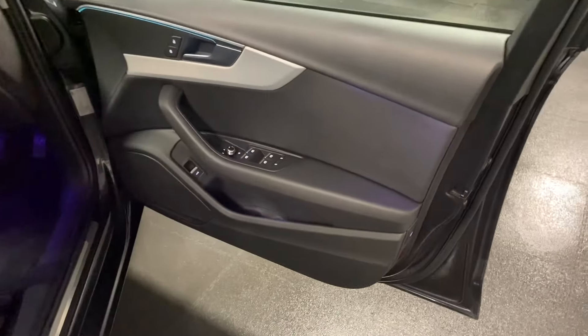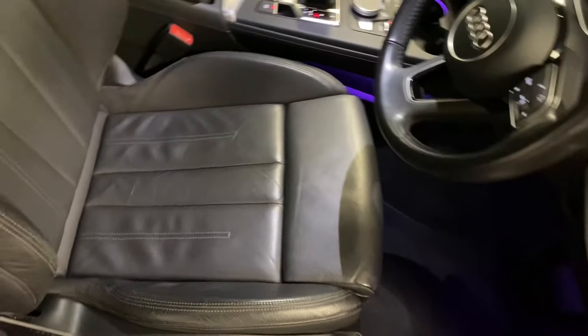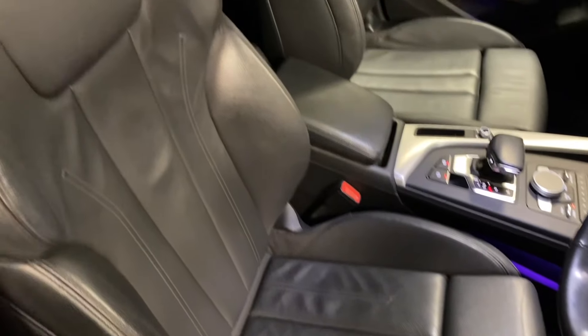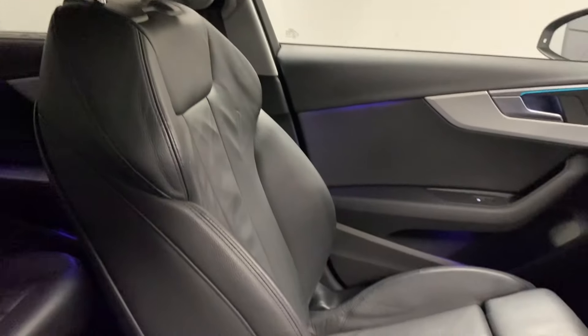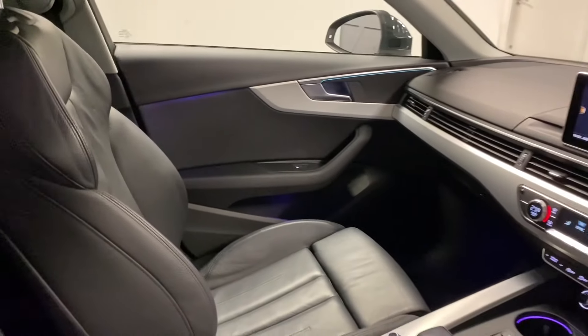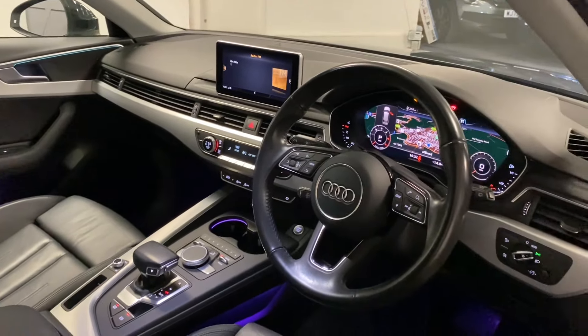Coming round to the front, we've got the heated folding door mirrors, which were an option on this car. Before stepping inside, we'll show you the front seats. The lighting pack carries through into the front along with the virtual cockpit.